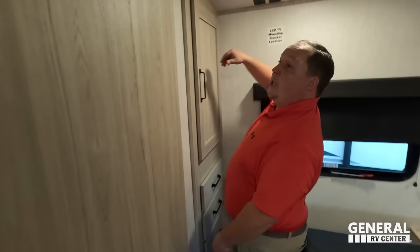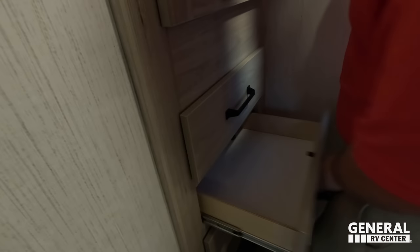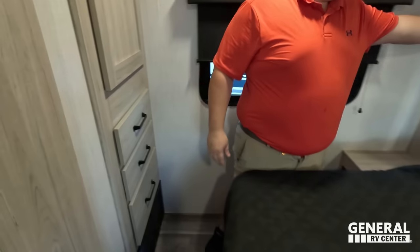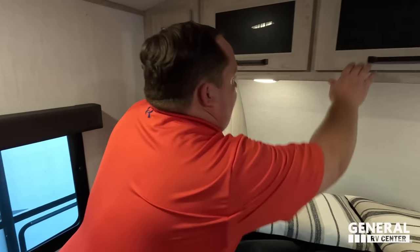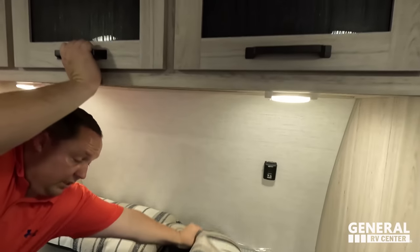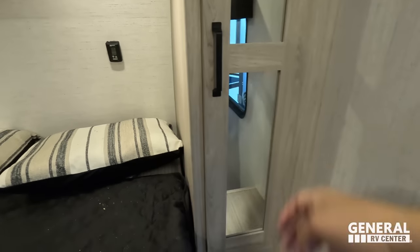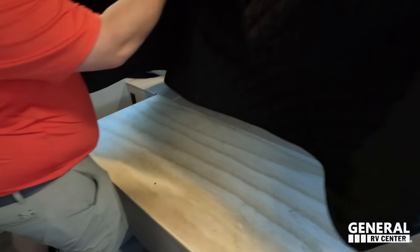Coming in here — this is where you would mount your TV. You've got some storage there, nice drawers, hanging wardrobe, and storage above. Power on both sides of the bed. No storage underneath the bed, but there is power on that side as well. Two AC units on the roof as well.